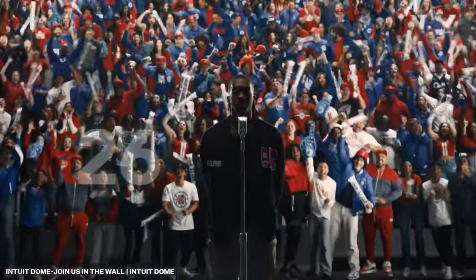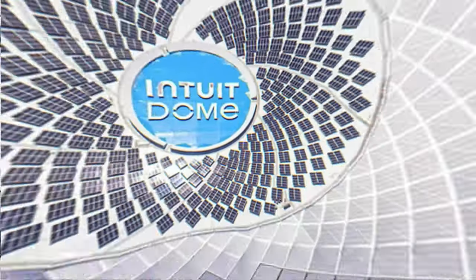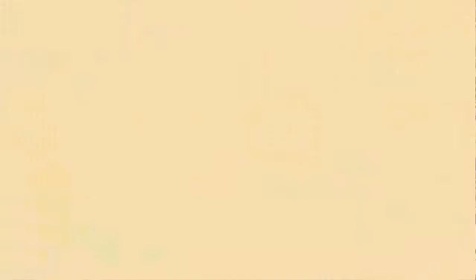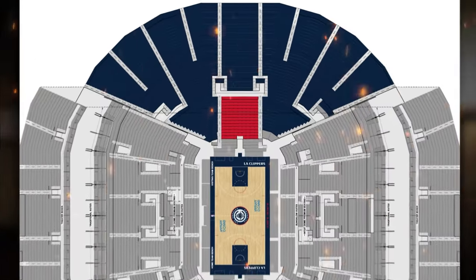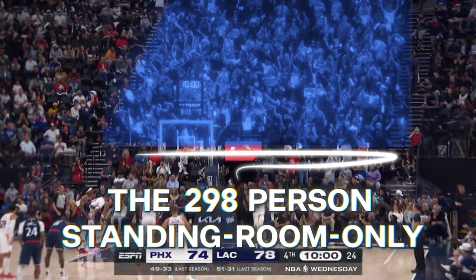Welcome to The Wall — 51 rows dedicated to diehard LA Clippers fans at the Intuit Dome. The point here is to create a home court advantage, but in reality it's also bringing the fans closer together. The Wall makes up the entire area behind the away team's basket in the Clippers' $2 billion arena. But the real eye-catcher is the 300-person, standing-room-only supporter section.